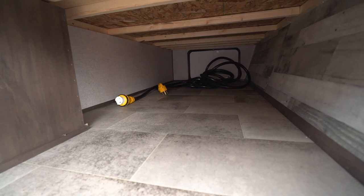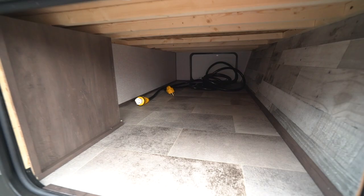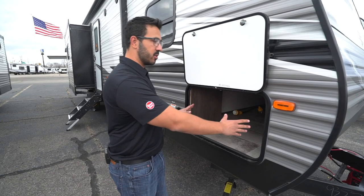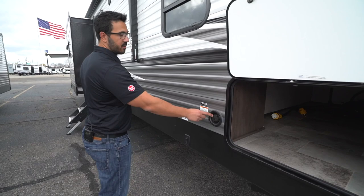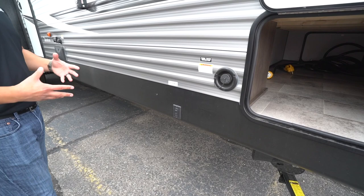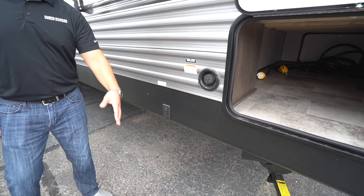Inside you will see the nice big open pass-through storage space. A couple of things on almost all Coleman Lanterns: they have big pass-through storage and big fresh water holding tanks — you're looking at a 60-gallon fresh tank on here. You can fit some of those bigger chairs, grills, and things like that in the storage area. Your fresh water inlet is right there. This one also has your power stabilizer jack prep. More manufacturers have been giving you options — if you want the power stabilizer jacks, all the wiring is already pre-wired. If you don't want it, not a problem — you can save yourself a little bit of money.